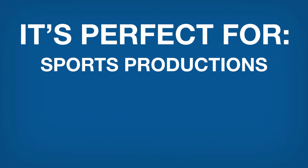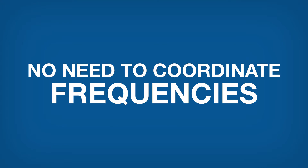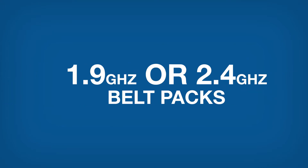It's perfect for sports productions, live events, TV stations, and theaters, just to name a few. And best of all, this system is super easy to use. There's no need coordinating frequencies because the system supports either 1.9 or 2.4 GHz bell packs. You just use the appropriate antenna and bell pack.